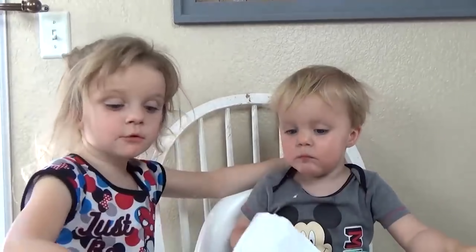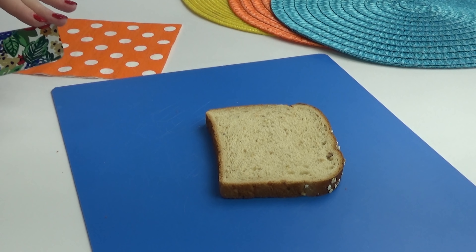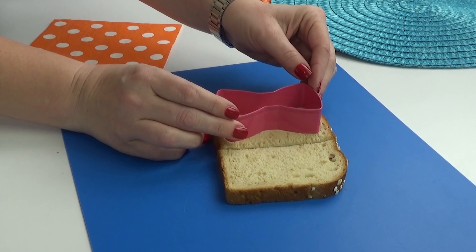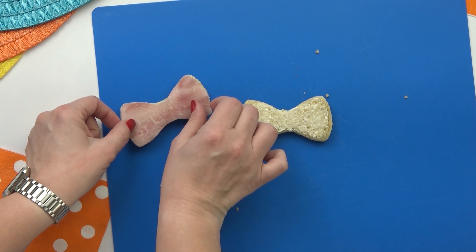I'm kicking things off with a lunch inspired by Blippi. My first step is to create a pretty simple sandwich. I'm going to start with just one slice of oat bread and cut that in half because I'm only going to need half a sandwich. Then I'm going to take my little bow tie cookie cutter to cut out the bread. Next, I'm going to add a little bit of mayo, followed by one slice of ham.